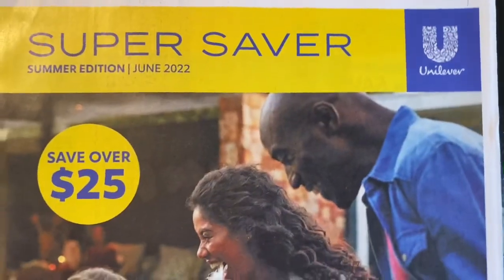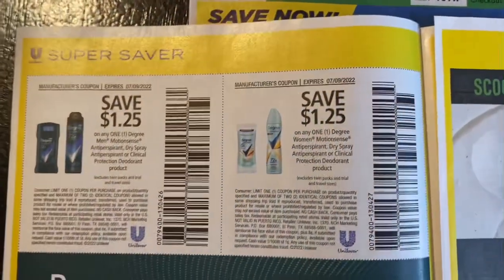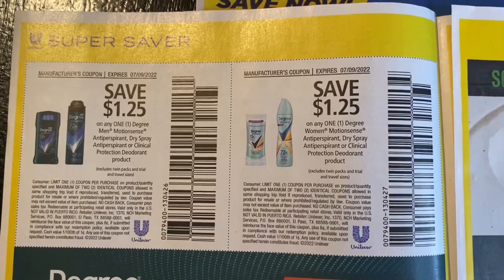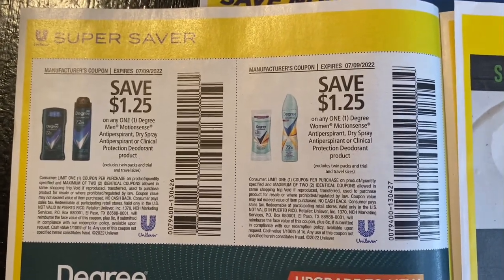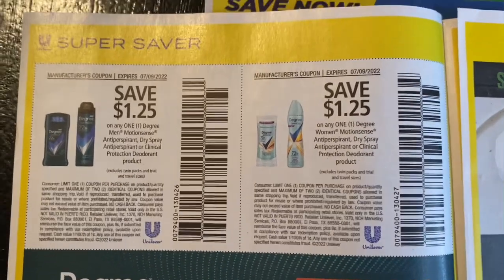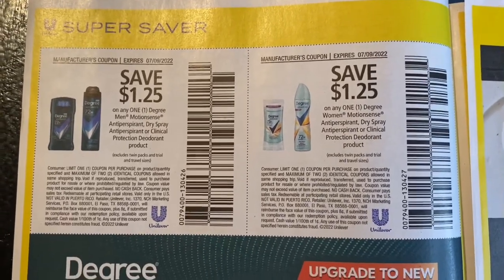So let's jump into our Unilever insert. Before I continue on, if you're new to CVS make sure you sign up before next week for ExtraCare and CarePass. As soon as you sign up for the CarePass in the store you'll get a $10 promo on your account right before you walk away from the register. If you want to keep getting that $10 each month, it's $5 a month.